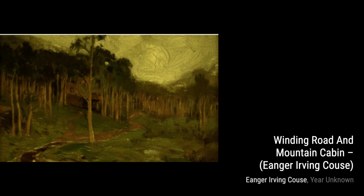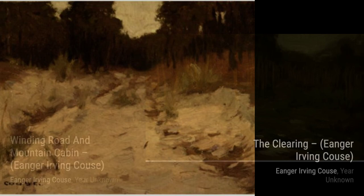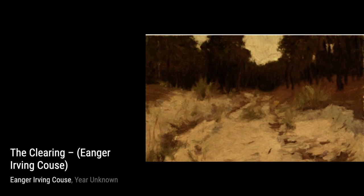Lastly, we have Flute Player, Rio Lucero, Taos, New Mexico. Kaus brings to life the spirit of the Southwest with this painting. The flute player's music seems to echo through the canyons, creating a sense of connection to the land. And there you have it — a glimpse into the incredible artworks of Inger Irving Kaus. We hope you enjoyed this journey through his masterpieces. Stay tuned for more amazing artists on VisArt.